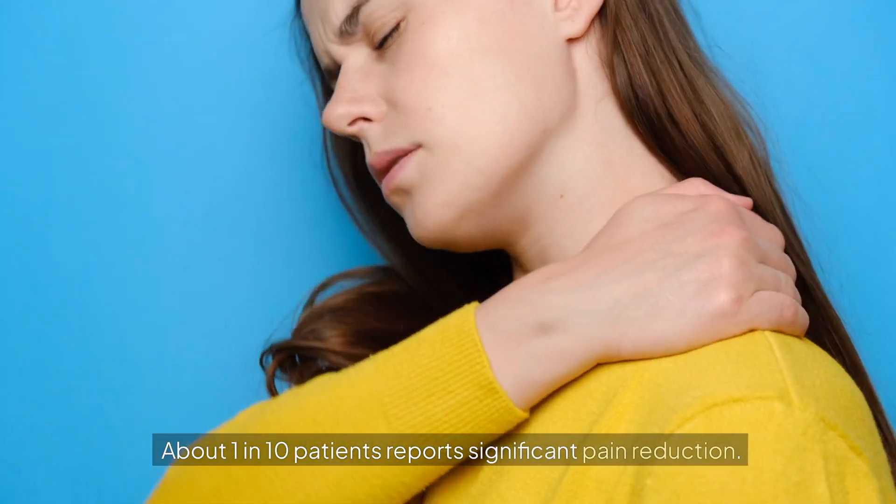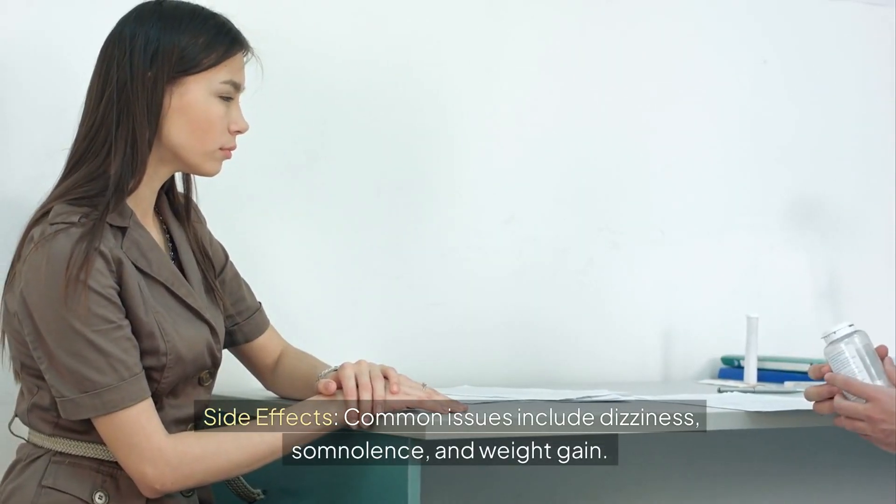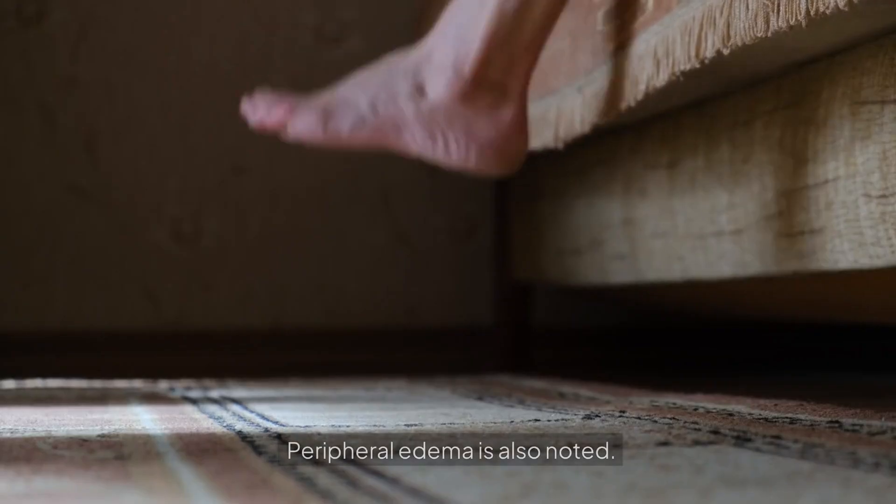About 1 in 10 patients report significant pain reduction with pregabalin. Common side effects include dizziness, somnolence, and weight gain. Peripheral edema is also noted.